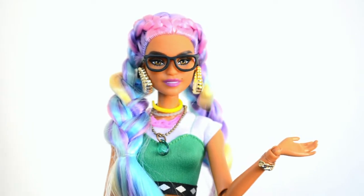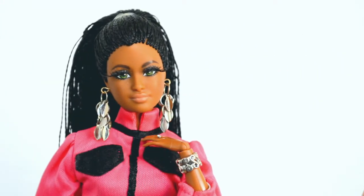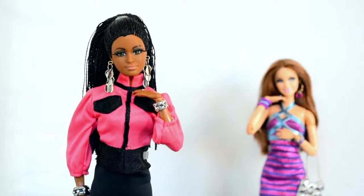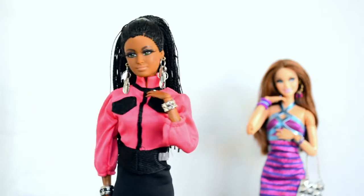That just so happens to be a customized hybrid. These first two dolls I bought from the same seller, and they are Barbie Style Number Two from 2021 and the FAO Schwarz Barbie from 2012. Let's look at the Barbie Style doll first — I love the sophisticated and feminine look of this doll.